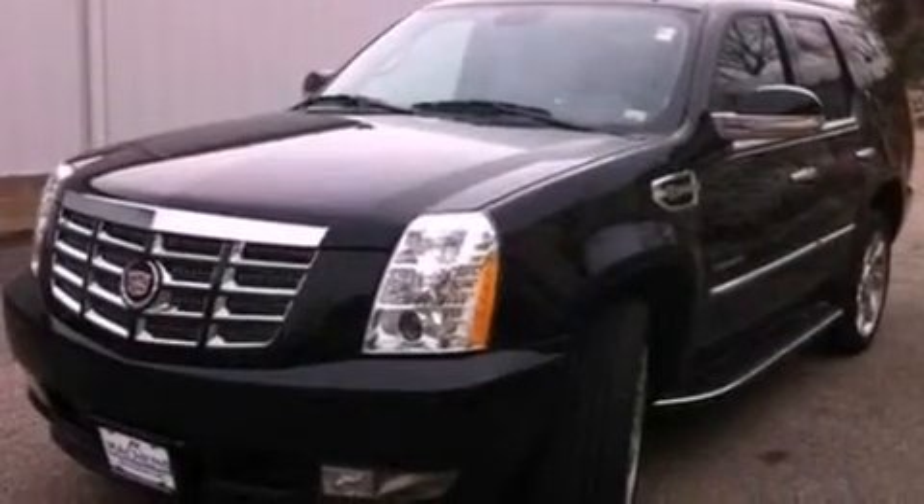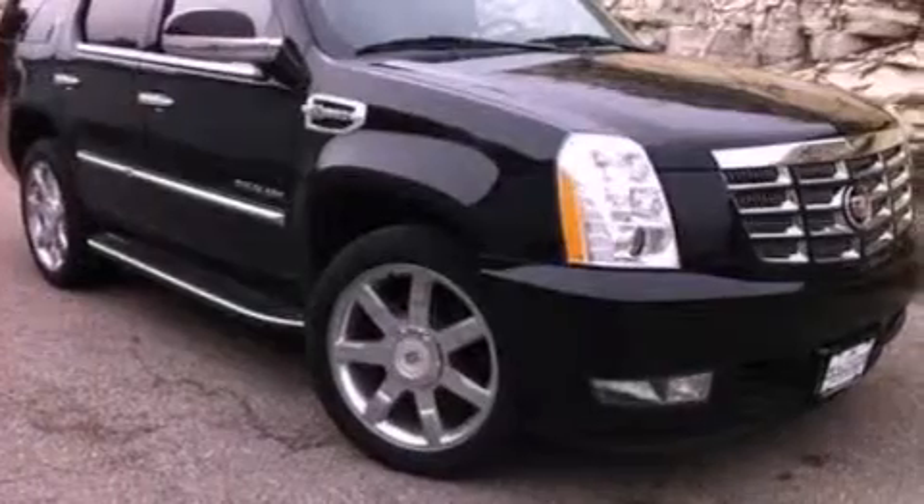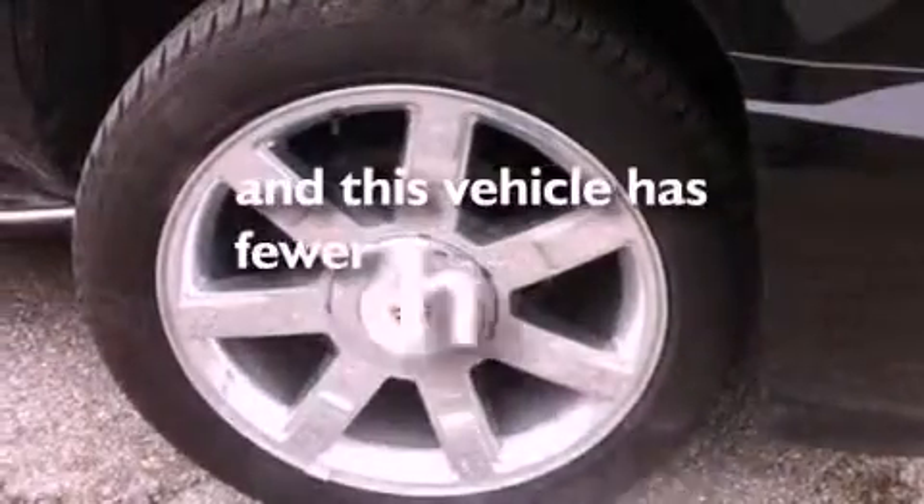A trailer hitch receiver, a rear spoiler, front fog lights, an anti-lock braking system, air conditioning — and this vehicle has less than 18,000 miles.